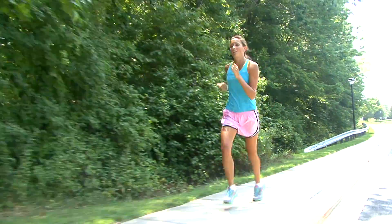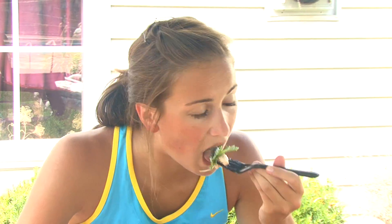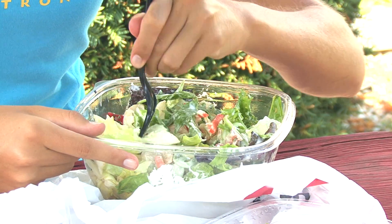Post-exercise, the goal is to drink or eat about 0.5 grams of carbohydrate per pound of body weight within the first 2 hours post-exercise. This amount should be repeated then within 2 hours.